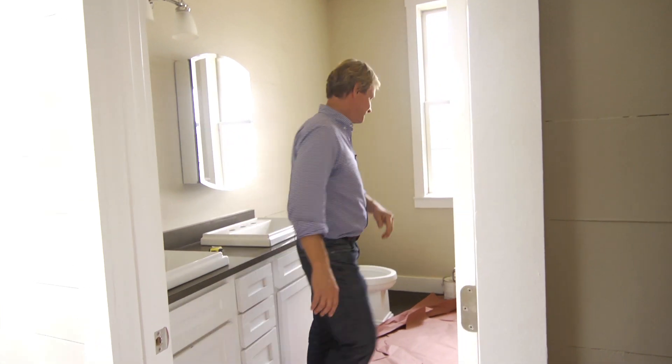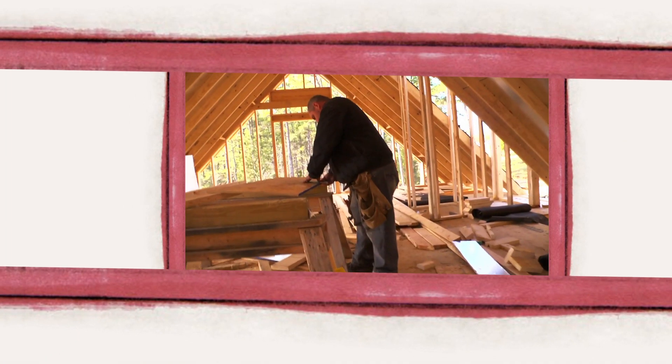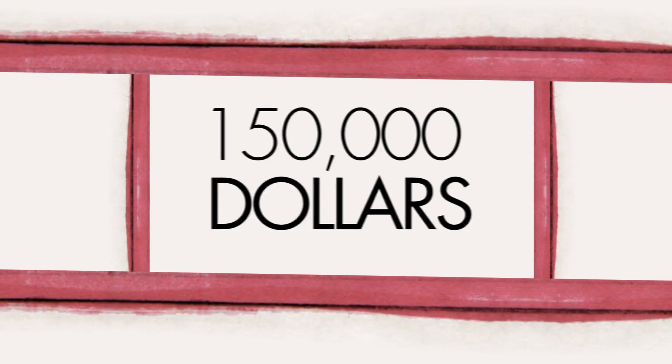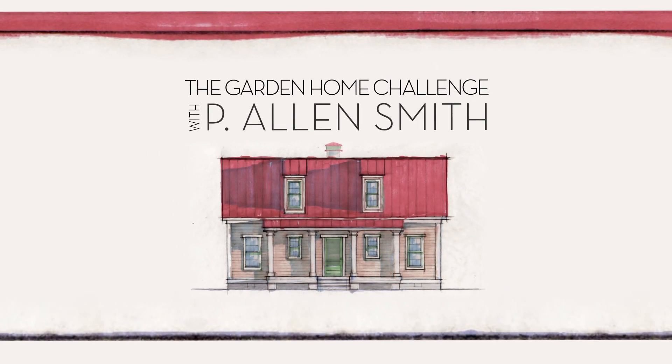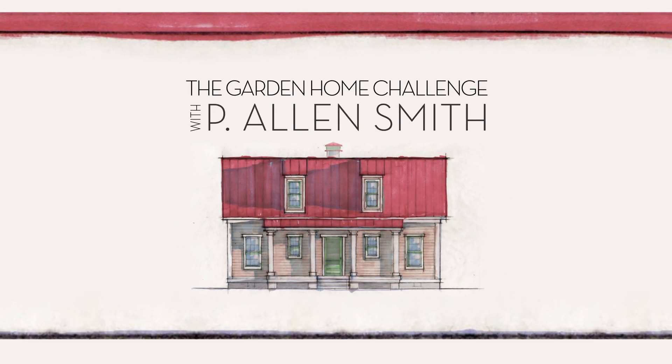I didn't know you all were there. Just kidding — come on in the bathroom. They say an eco-friendly house can't be built in 150 days for $150,000, and I say it can. I'm Alan Smith. Join me as I push the limits with time, budget, and creativity with the Garden Home Challenge, exclusively on eHow Home.